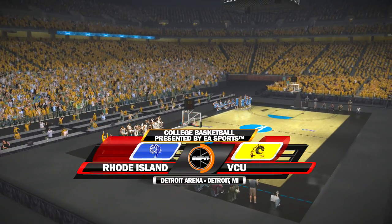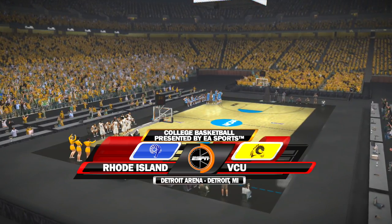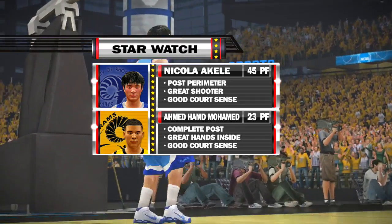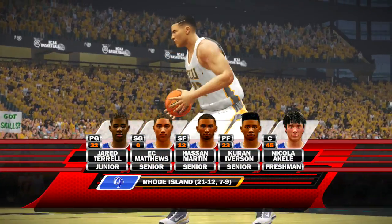Hello, fans. I'm Brad Nessler alongside my colleague, Dick Vitale. We're here to call tonight's matchup between the Rhode Island Rams and the Virginia Commonwealth Rams. Here's a look at our Star Watch comparison, and here's our starting lineup.